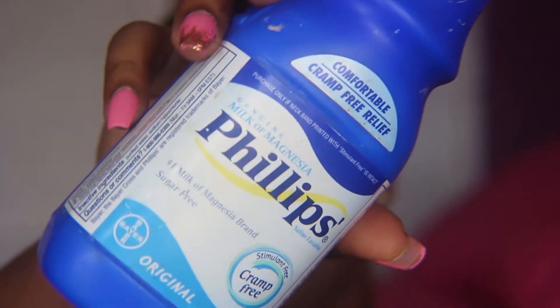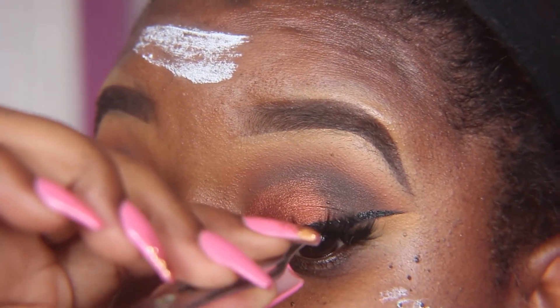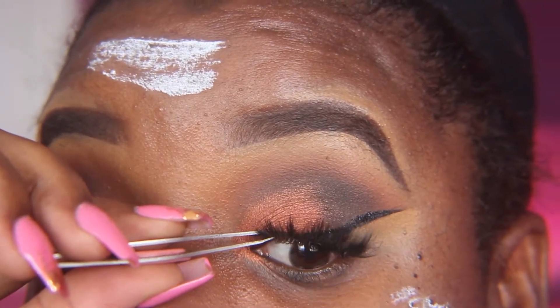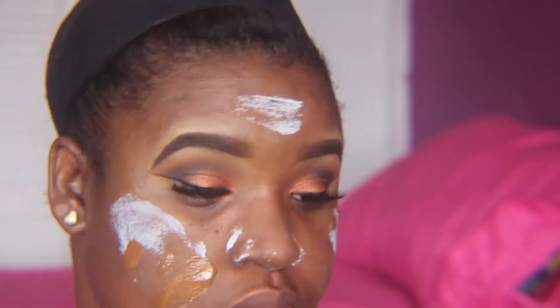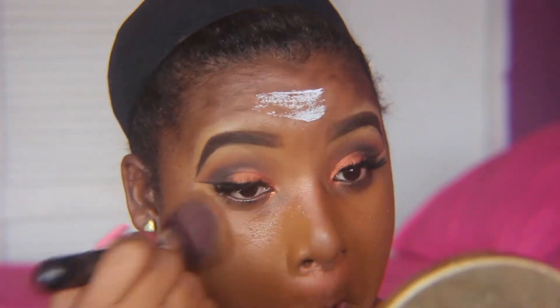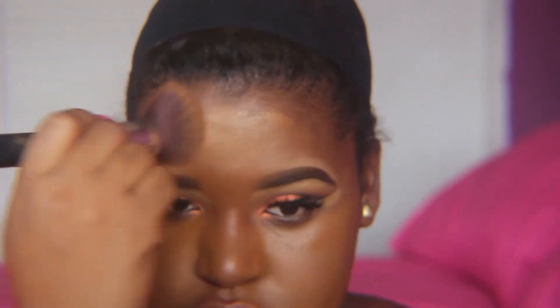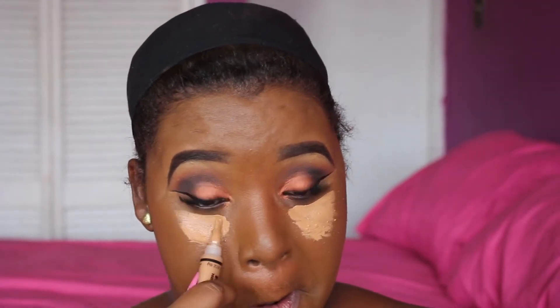Moving on to the face, I'm going to prime my face with the Phillips Milk of Magnesia — this is the original. I forgot that I needed to put on my lashes, so I went in and applied my lashes. I'm wearing Coca Lashes in the style Stella. The foundations for today are the Milani Two-in-One Foundation and Concealer with the True Match foundation in shade W9. I'm taking the LA Girl Pro concealer in the shade Toffee for highlighting.